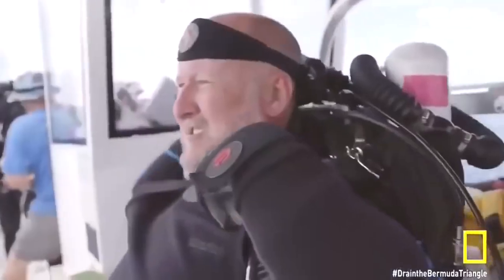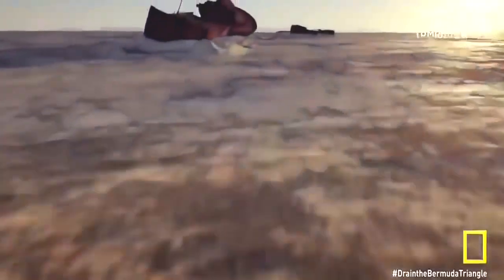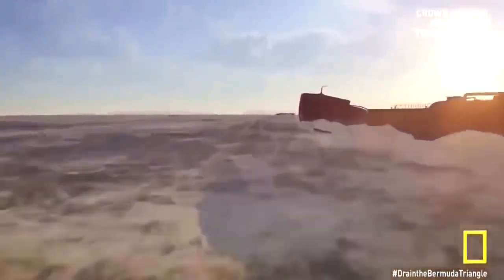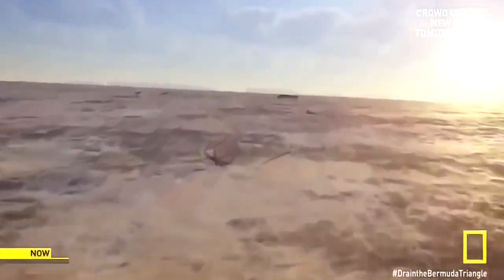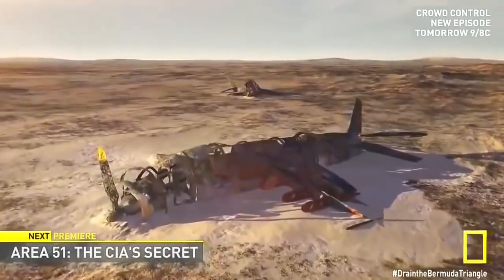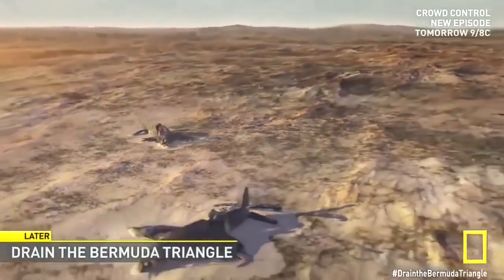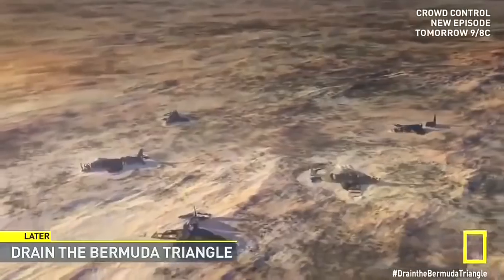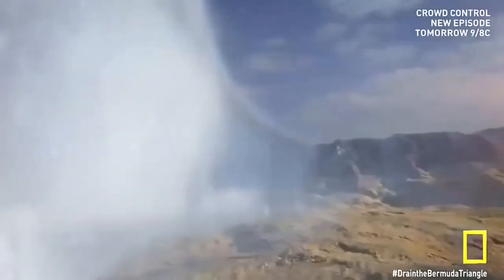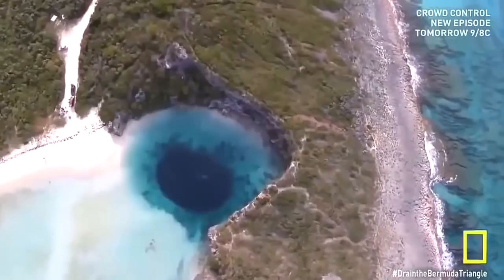The search continues to find the missing aircraft. We know it's out there — it's just a matter of finding the exact place. If we were to drain the vast abyssal plain around the Bahamas, somewhere out there we'd almost certainly find the Lost Patrol. Based on the condition of other wrecked planes found on the sea floor, this is how we'd expect them to look after seven decades in the sea.